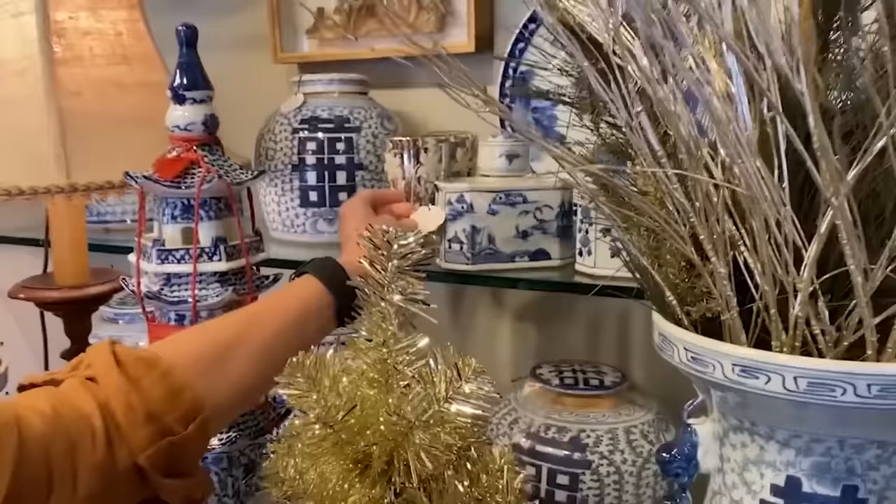If you wanted to deck out a Christmas tree in pom-poms, you could do this — that is just a very, very fun thing. If you know how to make pom-poms, that would be a great idea to replicate. And I see this bag right here — I love this bag, and it's not at a bad price.